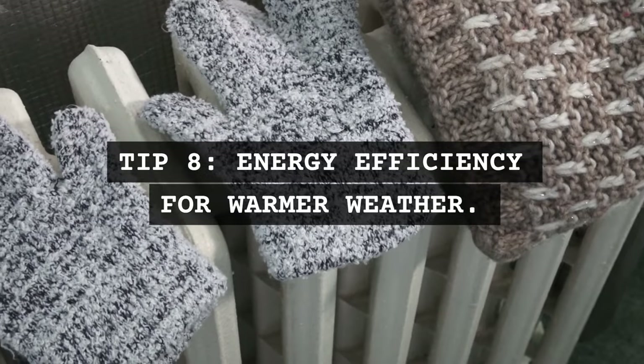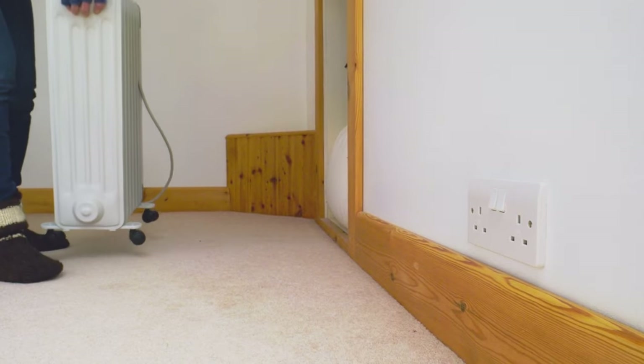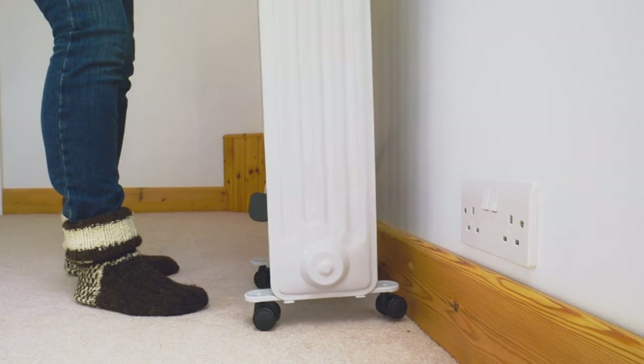Tip 8: Energy efficiency for warmer weather. As the weather warms up, open windows for natural cooling and use fans instead of air conditioning.